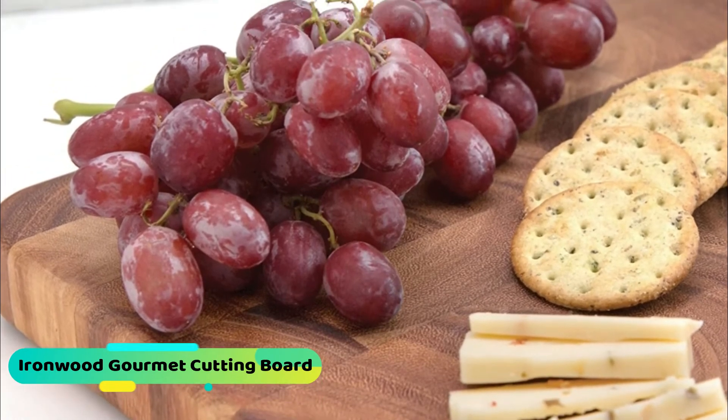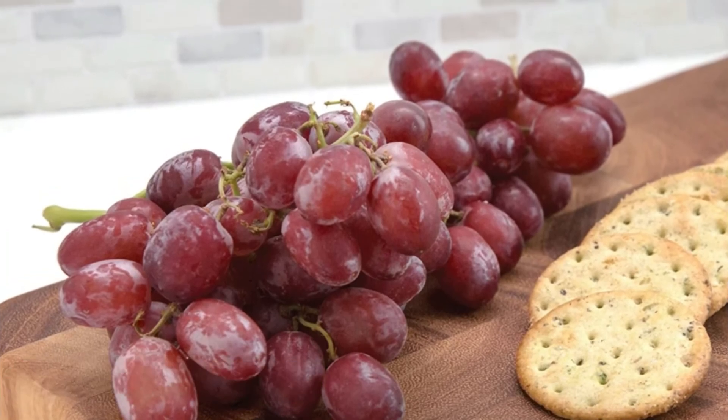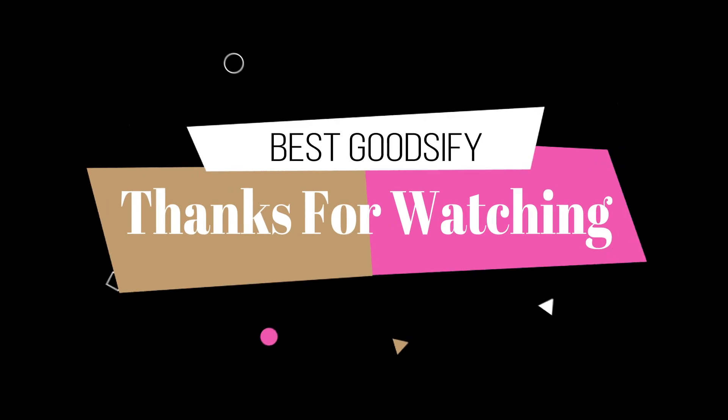This cutting board has 700 plus ratings on Amazon, and 65% of the raters are giving it five stars. So if you are searching for an acacia cutting board, we would like to recommend this one — you will find the link to buy it in the description. Thanks for watching. If you find the video helpful, please like the video and don't forget to subscribe.